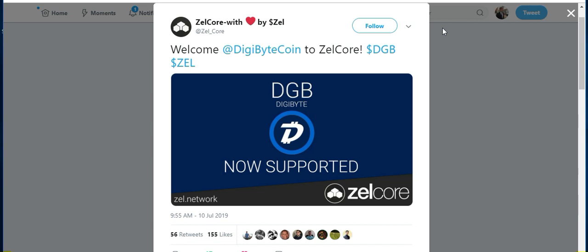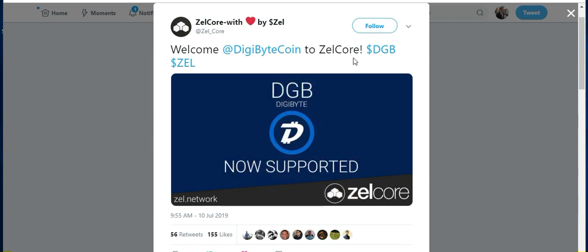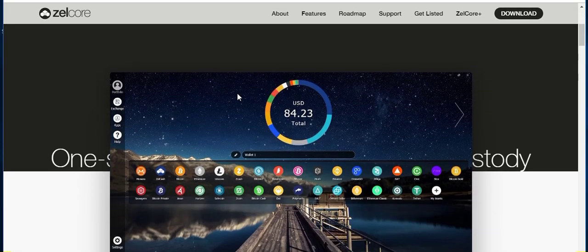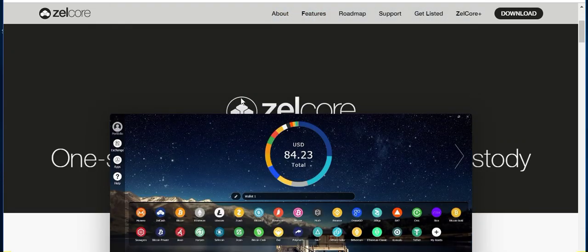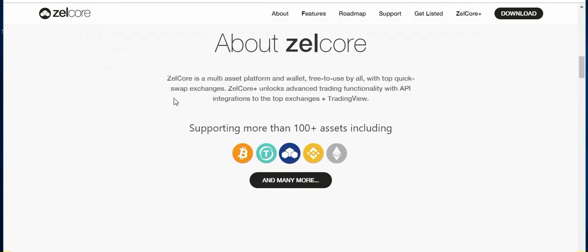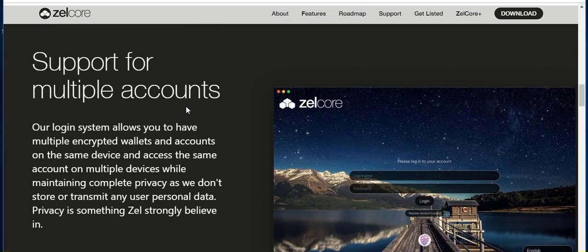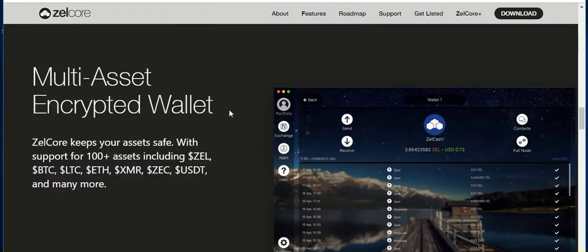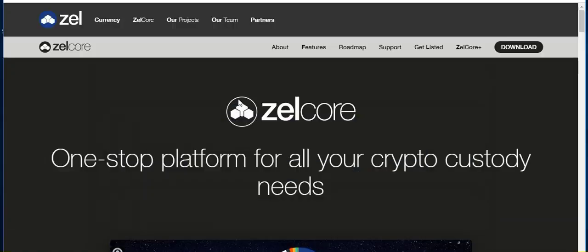Getting into the wallet that has now integrated Digibyte — this is ZelleCore and they tweeted it out yesterday: 'Welcome Digibyte to ZelleCore.' I've gone to the ZelleCore website at Zelle.network — there'll be a link in the description. It appears similar in concept to something like an Exodus wallet where it's a desktop wallet, supports multiple different cryptocurrencies, and has a built-in exchange. They are looking to be extremely private. ZelleCore keeps your assets safe with support of over 100 assets, including the major ones, with Digibyte now included as well. It's just exciting to see more ways people can store and buy Digibyte.